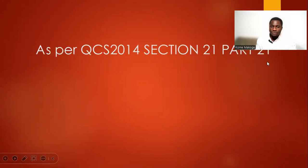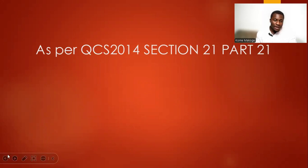Now moving to QCS 2014 Section 21 Part 21 — quality assurance and design criteria. The lightning protection system shall be in accordance with the Qatar General Electricity and Water Corporation rules and regulations. We must submit a detailed shop drawing before commencing the project, for review and approval prior to proceeding with the lightning protection.